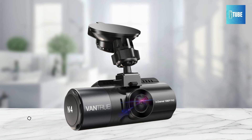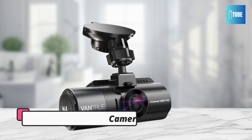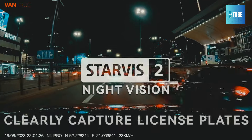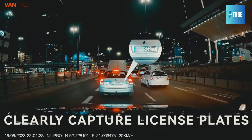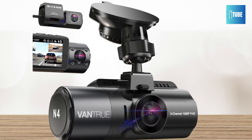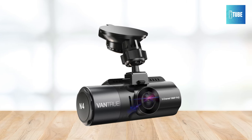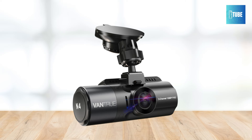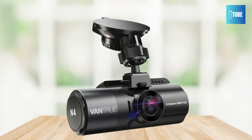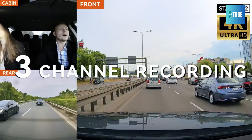Vantrue N4 Pro Car Dash Camera — a cutting-edge 3-in-1 front and rear dash cam designed to revolutionize your driving experience. Equipped with the latest Sony Starvis II iMX678 sensor, the front camera delivers true 4K resolution, ensuring cinematic and smooth image quality for optimal clarity, day or night. Capture every detail of your journey with simultaneous recording of the front, interior, and rear at 4K plus 1080p plus 1080p resolution, providing invaluable evidence for insurance claims and disputes.